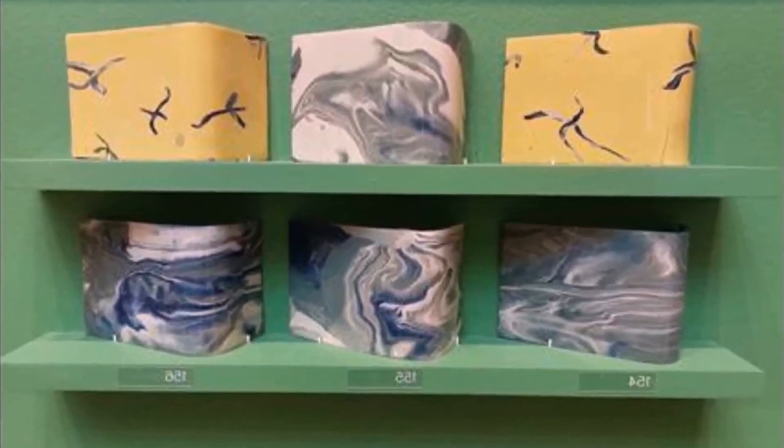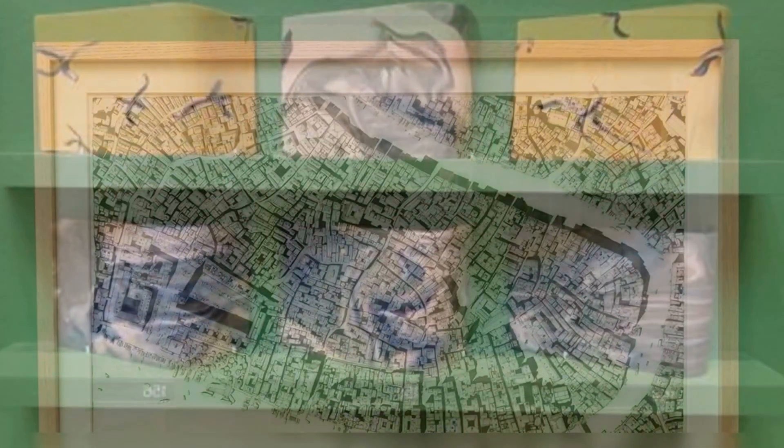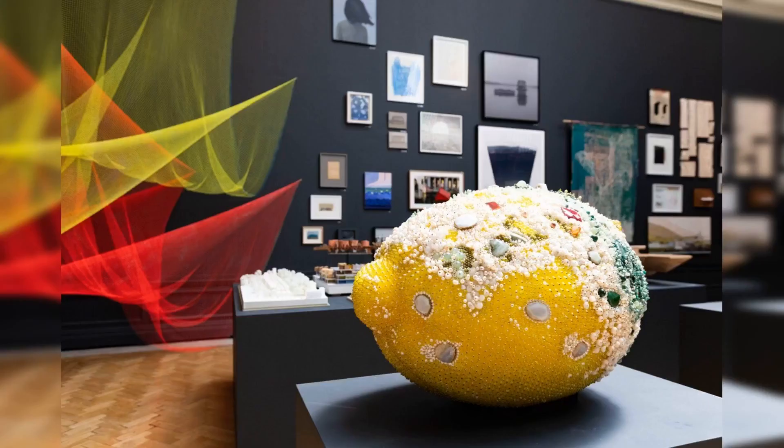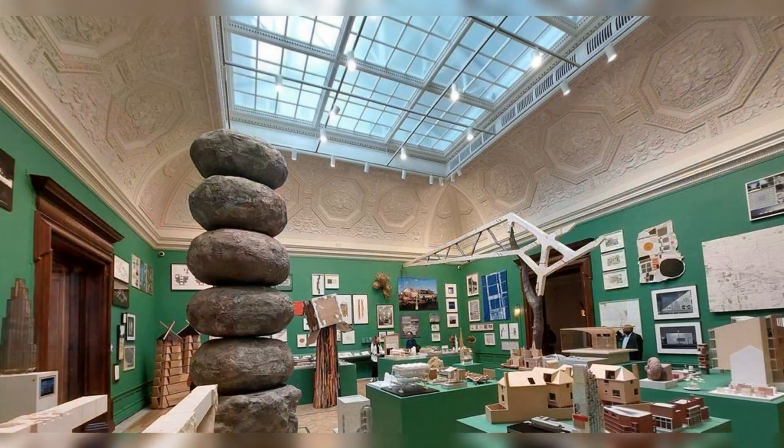The RA states that this year's architecture room draws inspiration from the process of building and making, referencing works that embody an analog, artisan, and handmade approach. The space contains a selection of models, drawings, textiles, and ceramics. The focal point of the gallery is two monumental works by the late Felita Barlow RA.